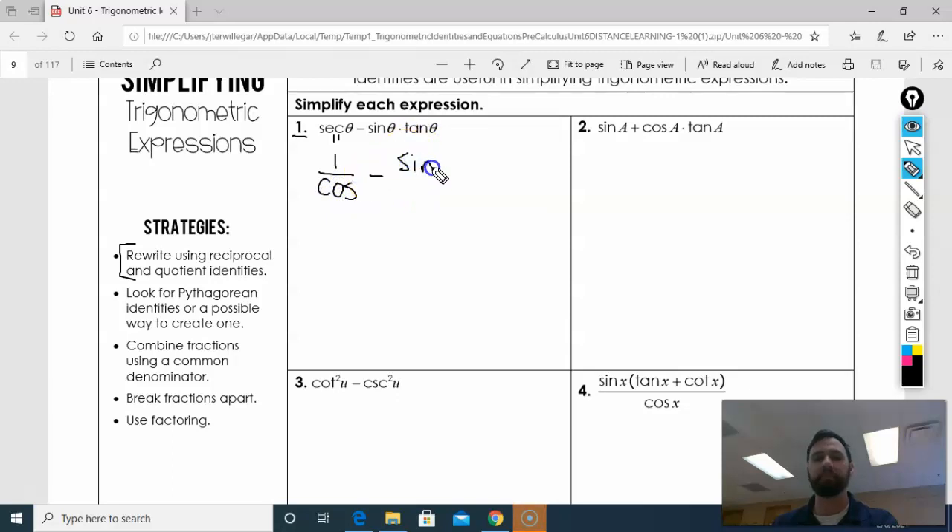I'm going to keep sine as sine because sine and cosine are kind of like the basic building blocks of all these. I'm going to change tangent into sine over cosine. So I get 1 over cosine minus — what's sine times sine? If this was x, you do x times x is x squared. So for sine, sine times sine is sine squared over cosine.